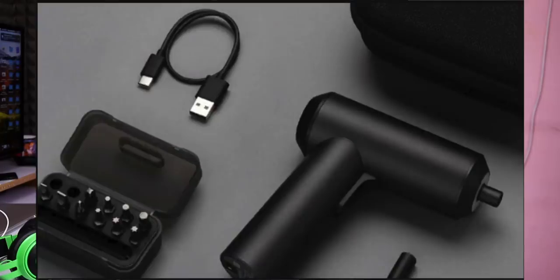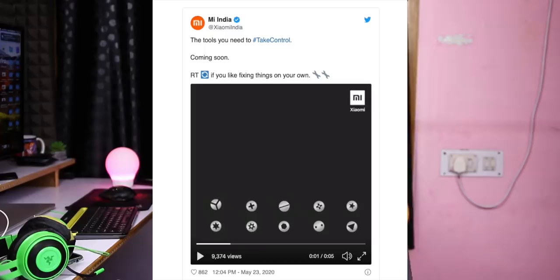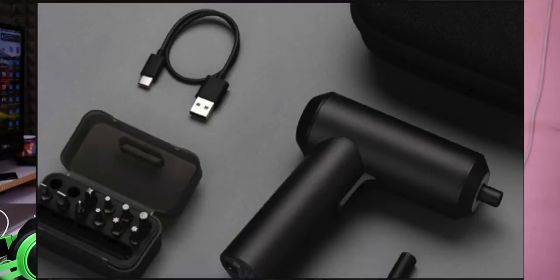In the final news, Xiaomi has launched an MI screwdriver. Manu Kumar Jain shared about it, and you can use it to dismantle phones. You can download photos and post them on the Twitter page. The Xiaomi MI screwdriver is now available in the market.